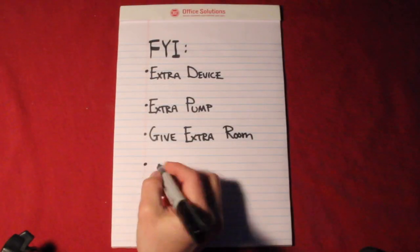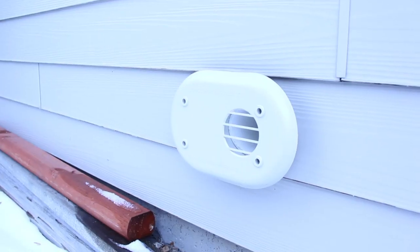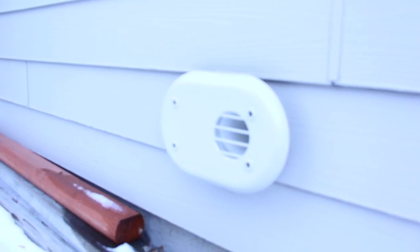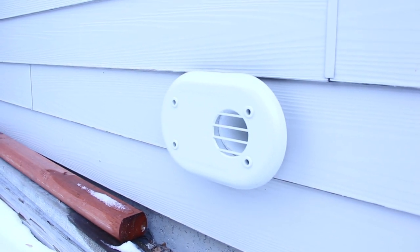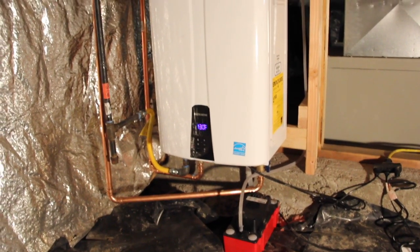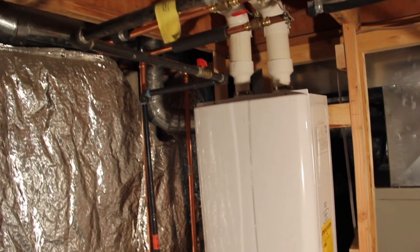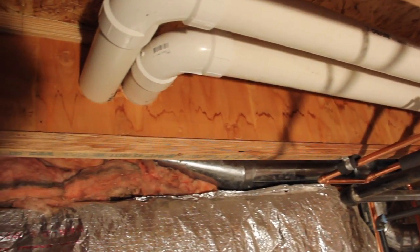Another small FYI is the venting. We did have to drill two new holes in the side of the house — one for the air intake and one for the exhaust. I wouldn't really call it a con; it actually went a lot easier and faster than I thought it would. It's just good to be aware of.